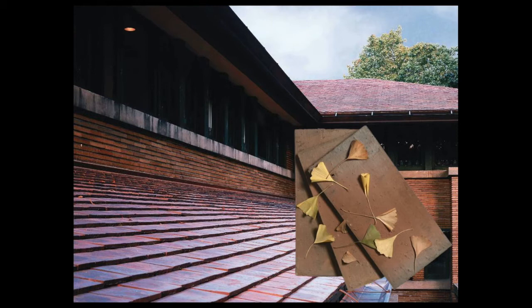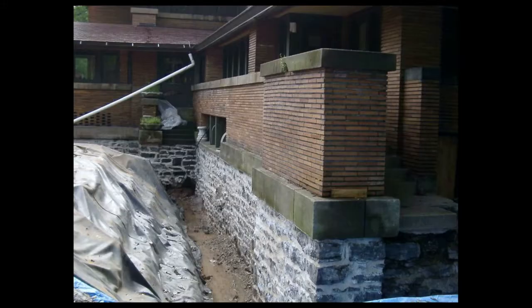Our first phase was to replace roof and gutter systems. After an investment of nearly two million dollars and two years of work, the roof systems on the Martin and the Barton houses were restored just in time for the 1997 Frank Lloyd Wright Building Conservancy's visit to Buffalo.